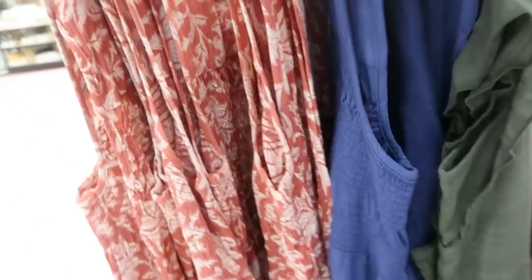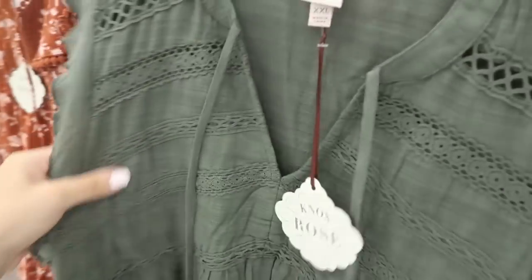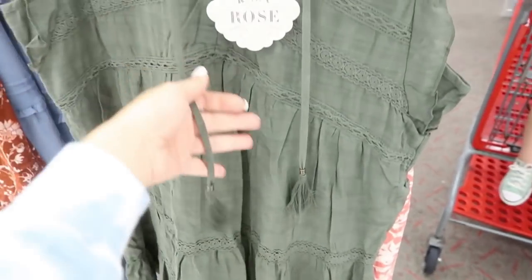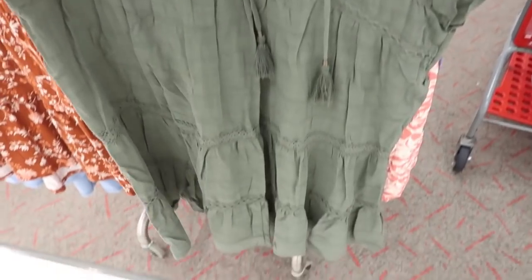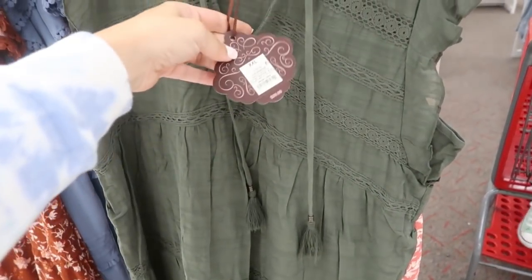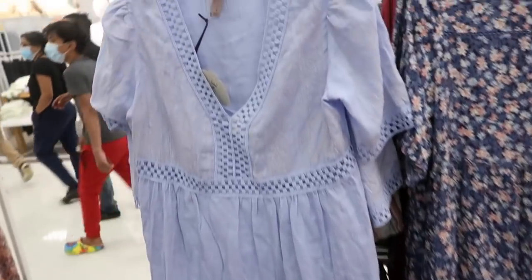They have this pink little floral and a solid blue — really nice stretchy material, really lightweight. Then there's one we've seen before in white with little metal hardware, crochet detailing through the whole thing, a ruffle sleeve, and tiers all the way down. That one is $29.99.